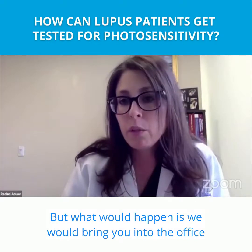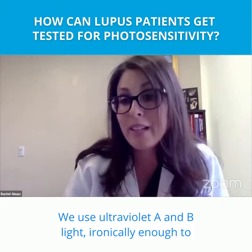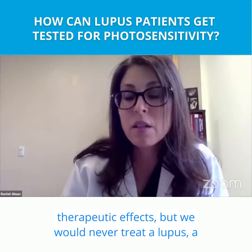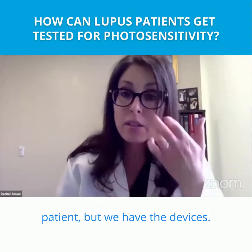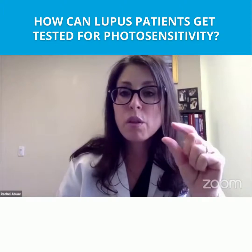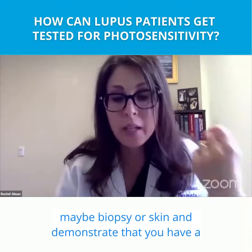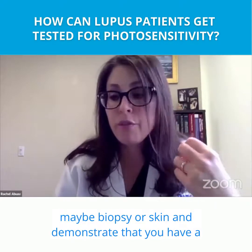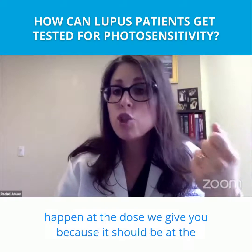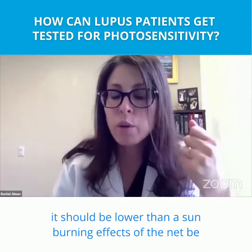What would happen is we would bring you into the office and to our phototherapy suite. We use ultraviolet A and B light — ironically enough — to treat a lot of skin diseases because it has many therapeutic effects, but we would never treat a lupus patient. We have the devices, and what we would do is expose a small square on your back to set doses of light, and then look at your skin and maybe biopsy it. It should be lower than a sunburning dose.